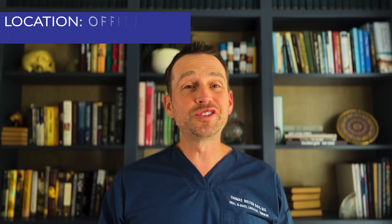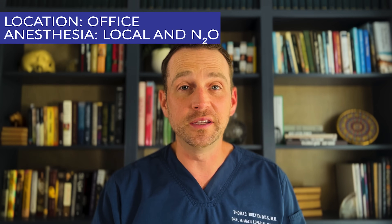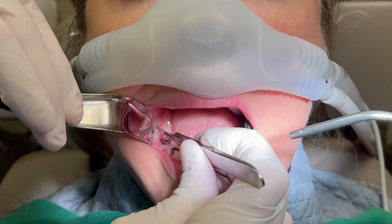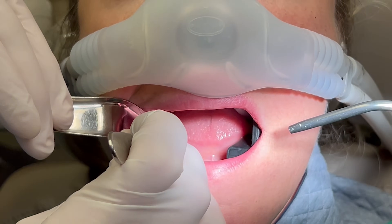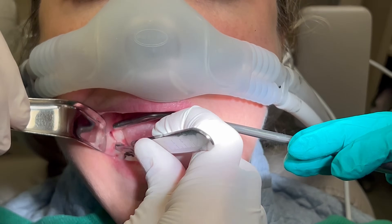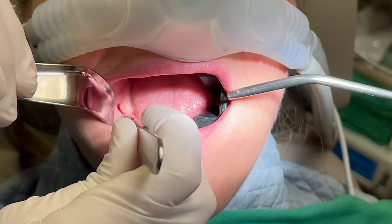This procedure is done in the office under local anesthesia and nitrous oxide. Once the patient is numb, I make an incision along the sulcus of the implant and carry it mesially and distally. I then elevate a full thickness flap.